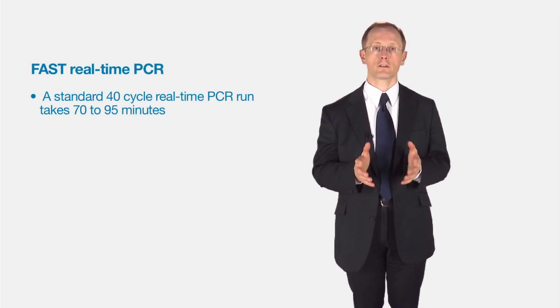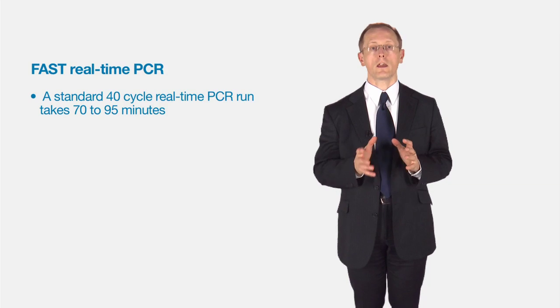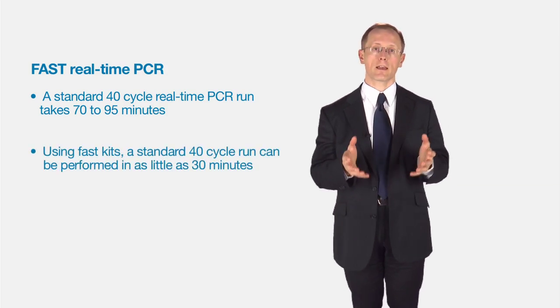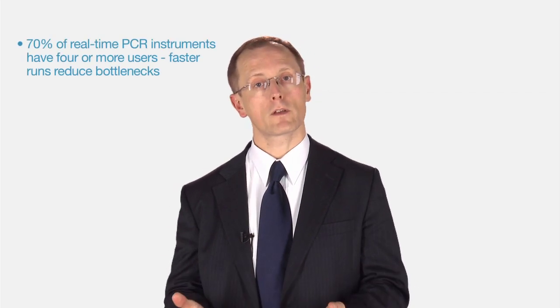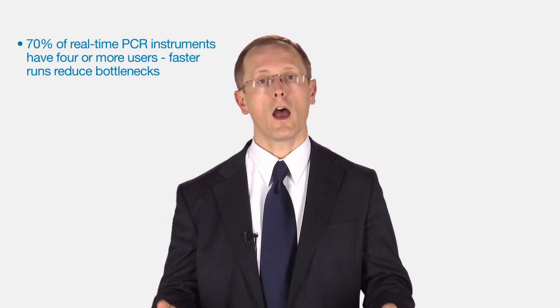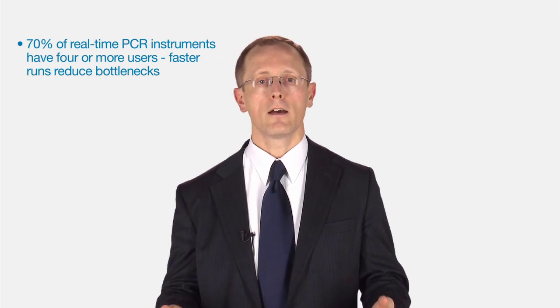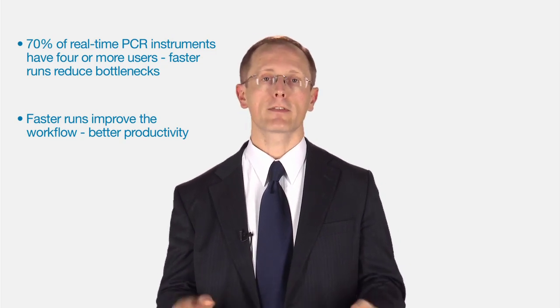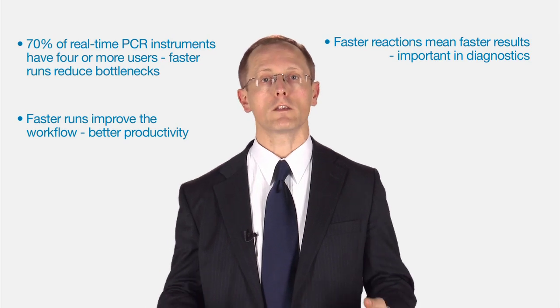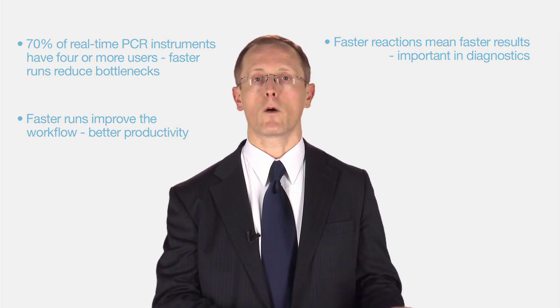Before talking about fast PCR, I just want to mention standard PCR. A standard real-time PCR reaction takes between 70 to 95 minutes. Using fast kits, you can take that same reaction and reduce it down to 30 minutes. Why do real-time PCR faster? Well, 70% of the real-time instruments on the market have four or more users, so being able to do the reactions faster overcomes this bottleneck. Secondly, faster reactions improve workflow — you can do more reactions in a given time. And thirdly, this is good for diagnostics, where you need results quickly.